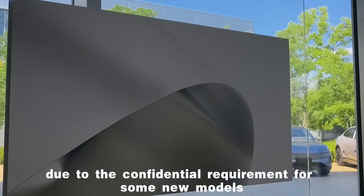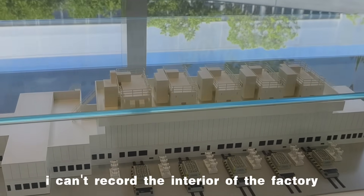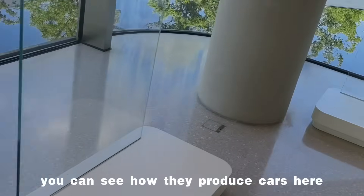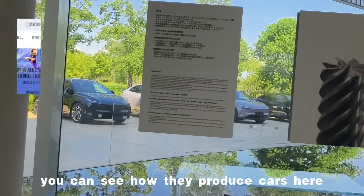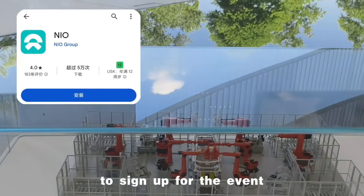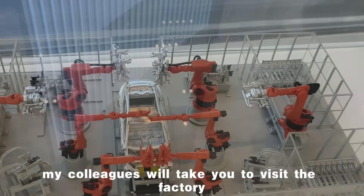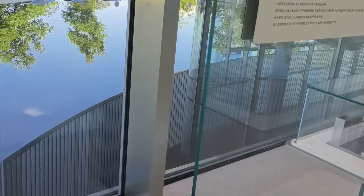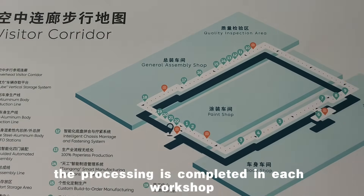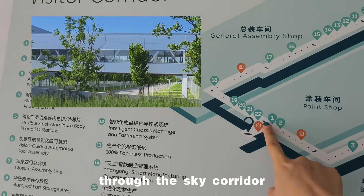Due to confidential requirements for some new models, I can't record the interior of the factory. I can only show you through these models — you can see how they produce cars here. But you can download the NIO app to sign up for the event. If you sign up for the project in Hefei, my colleagues will take you to visit the factory. After processing is completed in each workshop, it's transferred to the next workshop through the sky corridor.